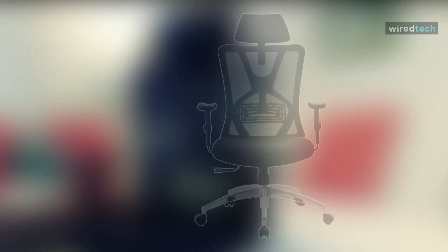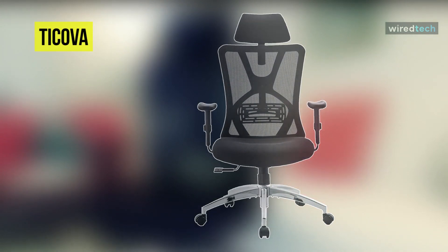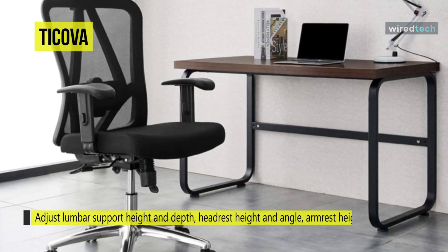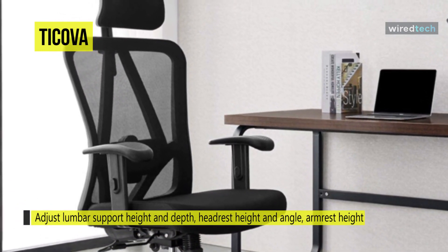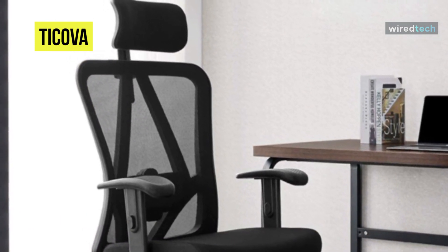The next product on the list is the Ticova Ergonomic Office Chair. You can adjust lumbar support height and depth, headrest height and angle, armrest height, seat cushion height, tilting angle up to 140 degrees, and rocking resilience to your personal most comfortable position. The adjustable elastic backrest can perfectly fit your spine and significantly ease your back's fatigue and pain.